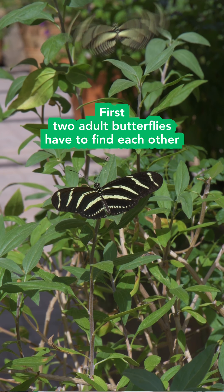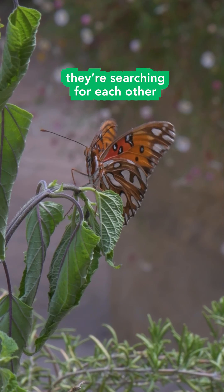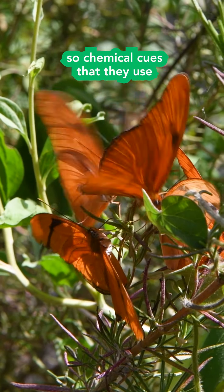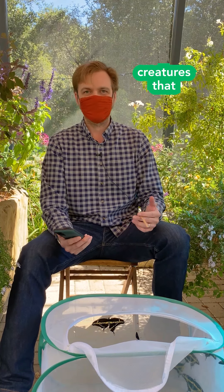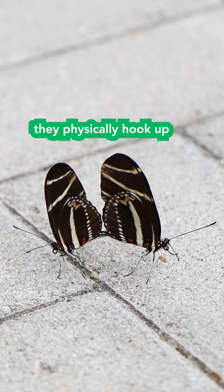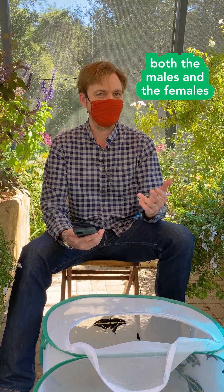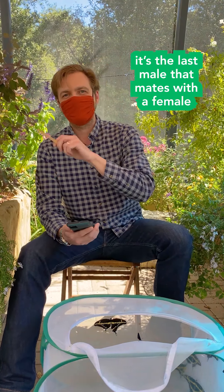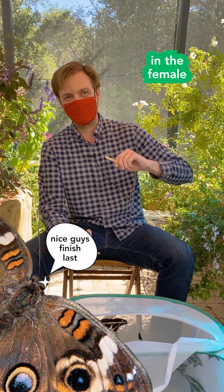First, two adult butterflies have to find each other. Butterflies are very visual creatures, so they search using their vision. Sometimes they also use pheromonal cues — chemical cues — to get together. They do sexual reproduction, so a male and female have to physically hook up. Some butterflies actually mate several times throughout their lives, and typically it's the last male that mates with the female whose sperm ends up fertilizing her eggs.